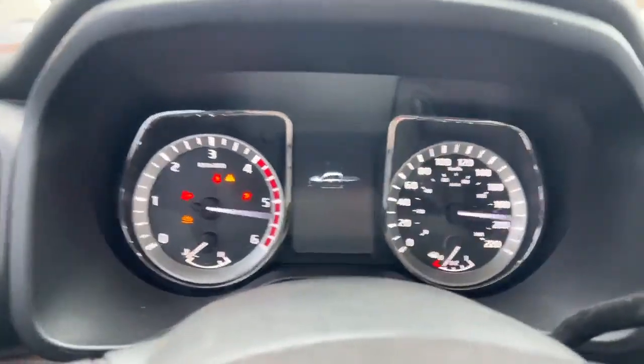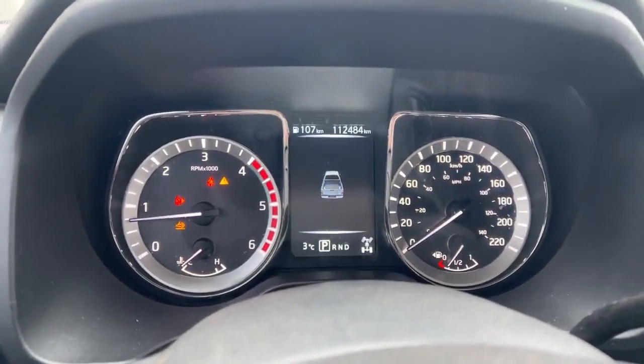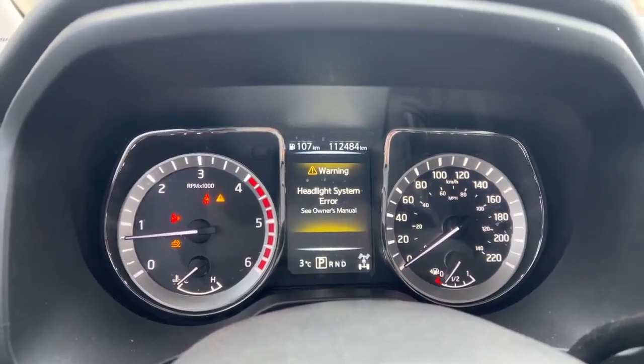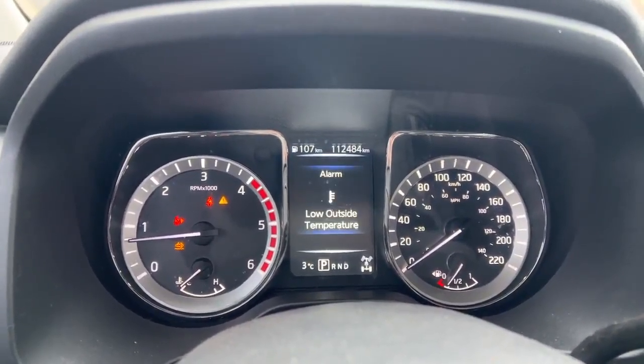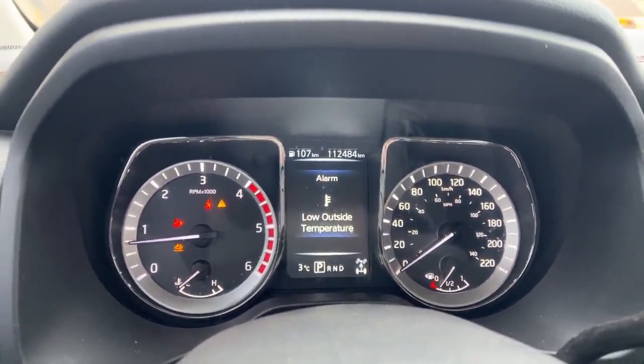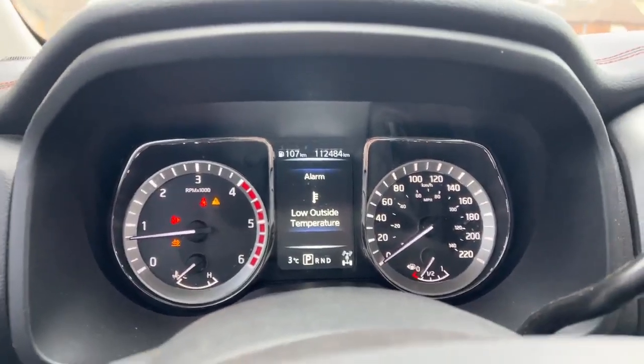Perfect — we'll let that get all set up there. So we'll see the kilometers is at 112,484. You'll see that there's a few warning lights on the dash there. It's a very recent trade-in, so we'll get that all taken care of. Do not worry.